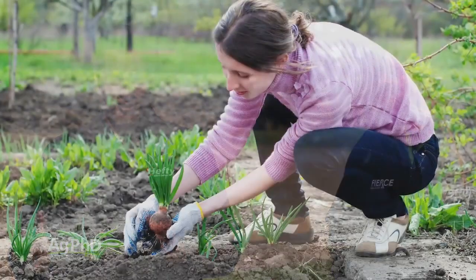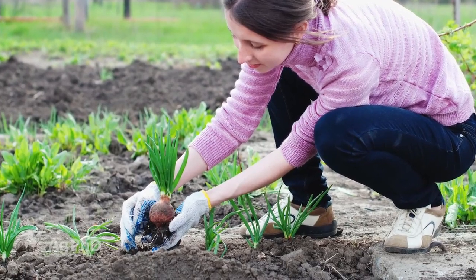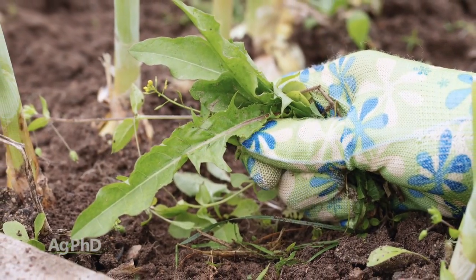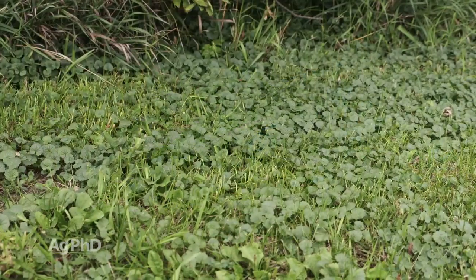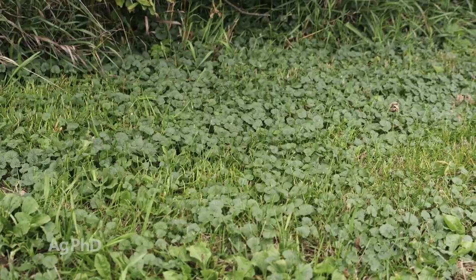Well, if you've ever planted a garden you know that getting plants to grow when you want to, where you want to, can be a challenge — yet weeds seem to thrive all over the place. But if you look a little closer, you'll notice some weeds like certain environments better than others, and some of it comes down to how they reproduce.